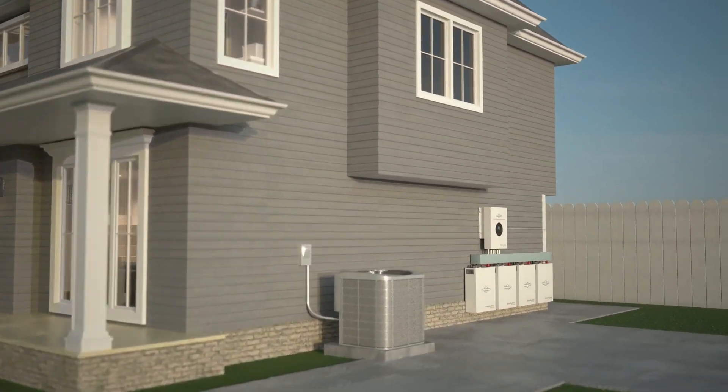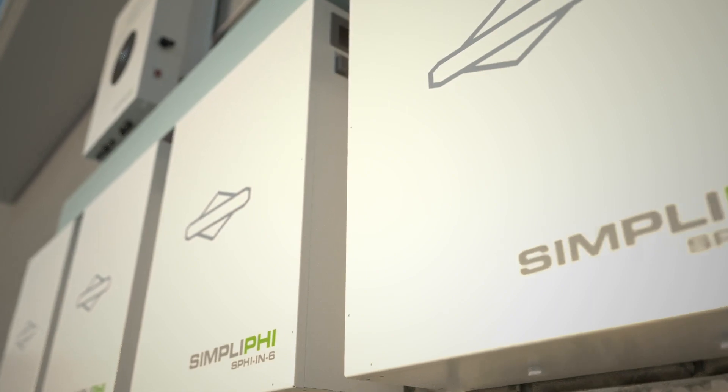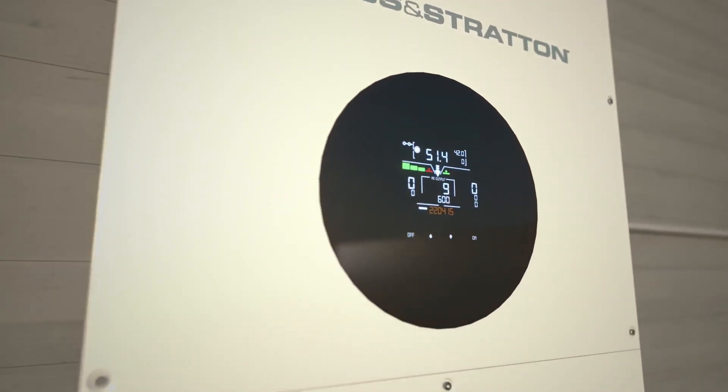The Simplify Energy Storage System by Briggs & Stratton provides a solution to capture, store and distribute the power you need, when you need it.